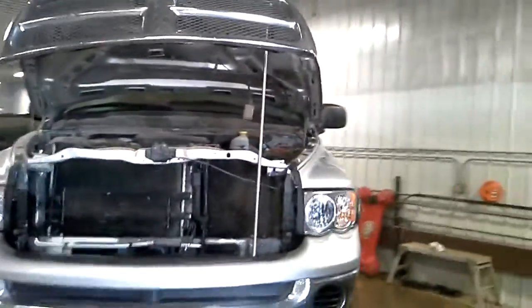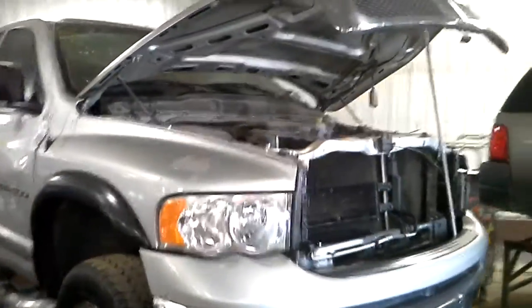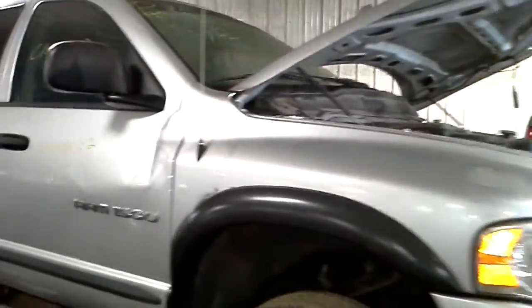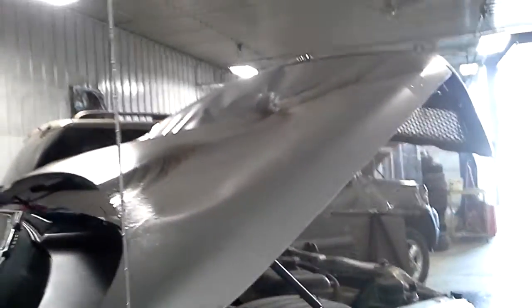Storm damage — guessing that a tree fell on it. Got the roof, the hood, the door. This fender seems to be okay. This door not so good. The doors have rust on the bottom lip.